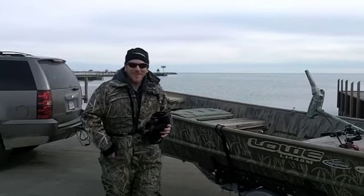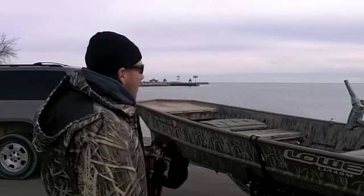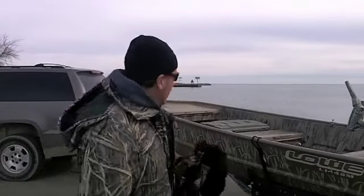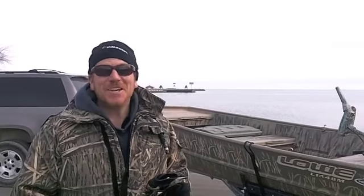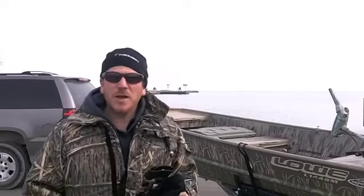Hey guys, I'm Joe Balog. It's mid-February, we're here at Lake St. Clair, and as you can see, the lake is pretty much wide open. There's a couple little pieces of ice out there, but there's pretty much no ice, and this is the ice fishing season for Lake St. Clair. This is the winter of 2011-2012, and it's really been bizarre with real warm temperatures.